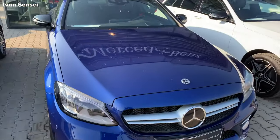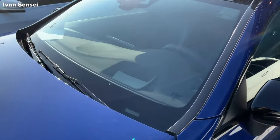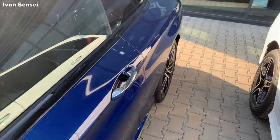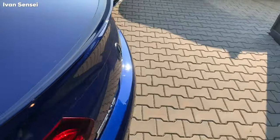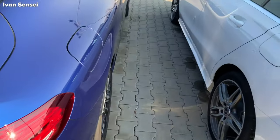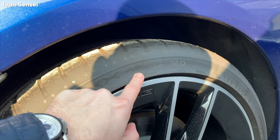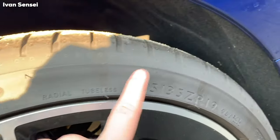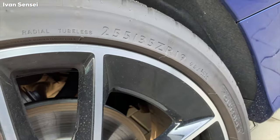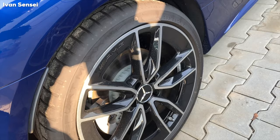This car has four exhaust pipes and a diffuser in gloss black — I really like how this looks. You can see a head-up display up here. The tires are Dunlop Sport Maxx run-flat tires, 255/35 R19, so 19-inch wheels. I really like the design of these rims.